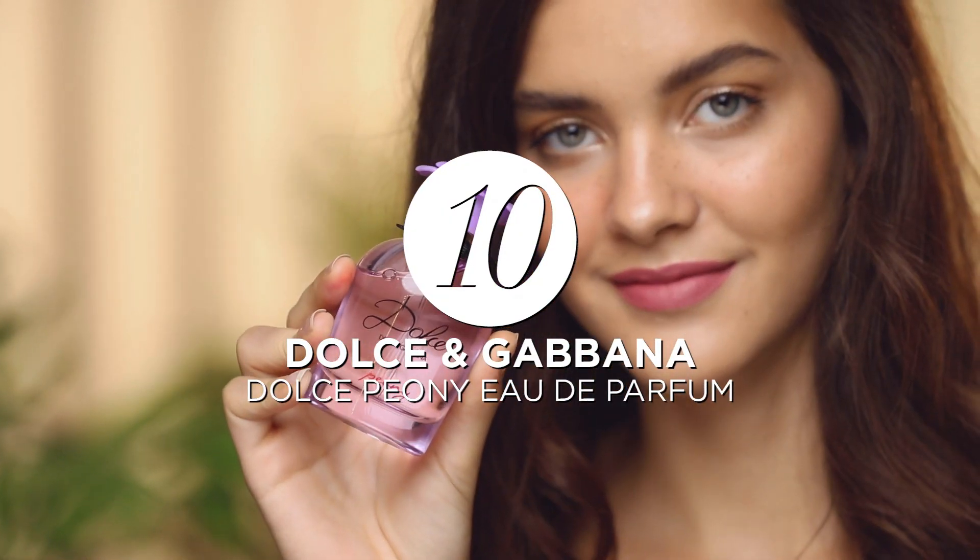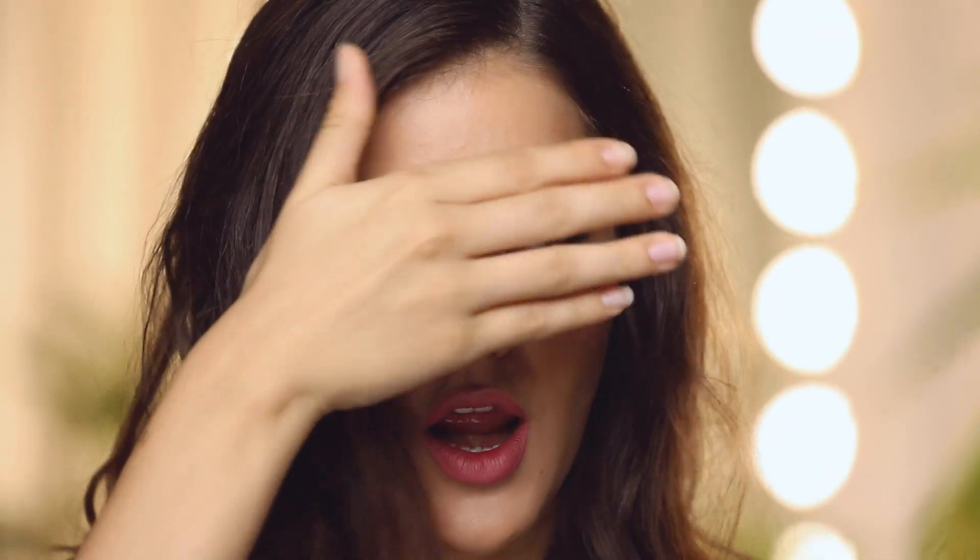Finish your look with the light Peony fragrance from Dolce & Gabbana, perfectly floral and long lasting. And voila — you have freckles! If you enjoyed this video, please leave a comment below and make sure you subscribe!